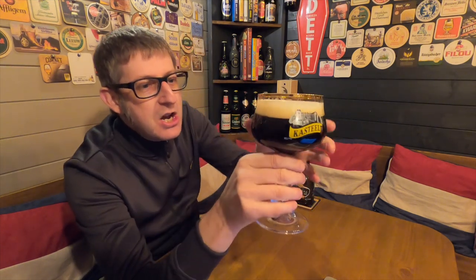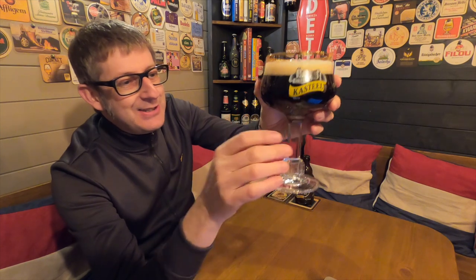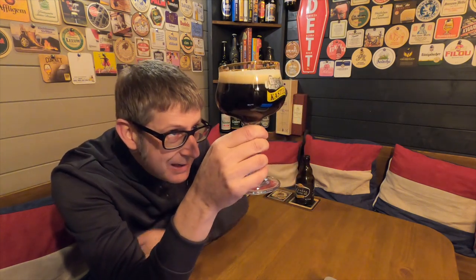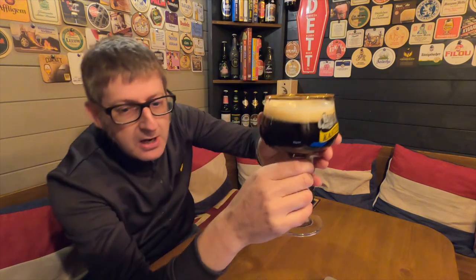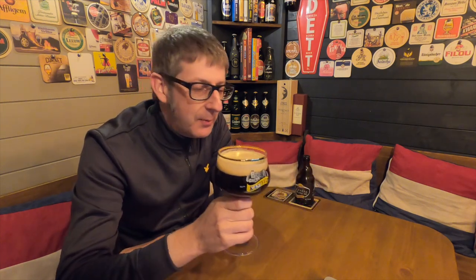First impressions in the Castille glass — look at that for a glass. Fantastic, it's just an iconic classic glass. So first impressions: it is literally black as black. If I hold it up to the light you can see some ruby red actually coming through it. It's got a lovely one-finger tight, slightly off-white foam head, and the lacing on the glass is good. It looks very stout-like, but it's not a stout.